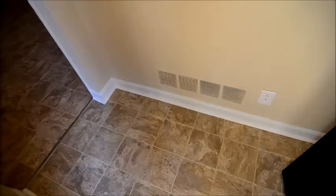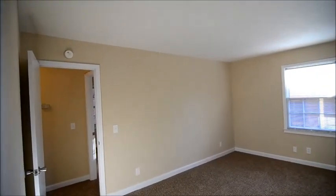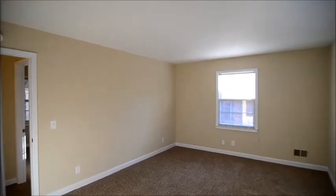Once you enter the home, you enter into a small foyer right off the front door. Then to our left is the kitchen, and we'll take a look to our right first at the formal living room. It's a very nice sized room and this home has been very nicely updated.